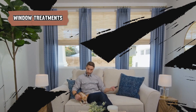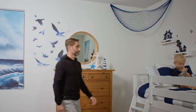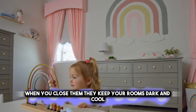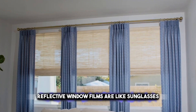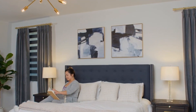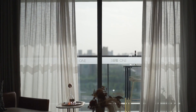Window treatments like blackout curtains and reflective window films are a clever way to keep your home cool. Blackout curtains are thick curtains that don't let sunlight through — when you close them, they keep your rooms dark and cool. Reflective window films are like sunglasses for your windows; you stick them on the glass and they bounce the sun's rays back outside, meaning less heat gets into your house.